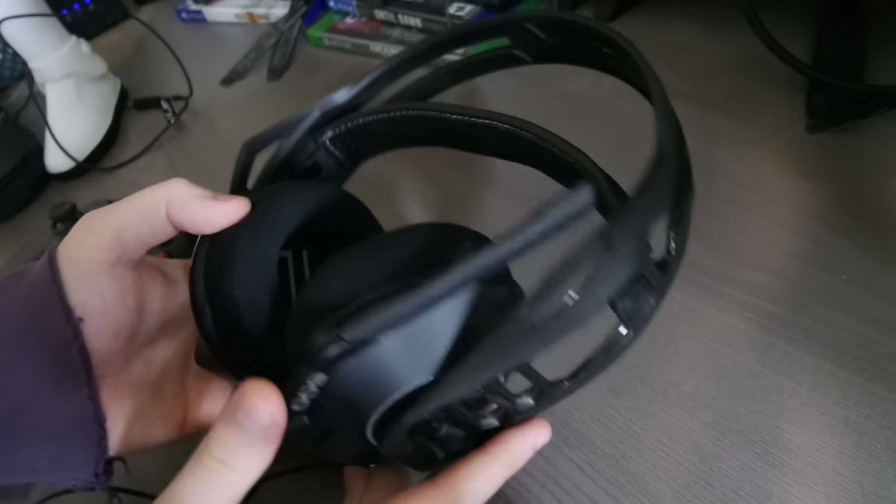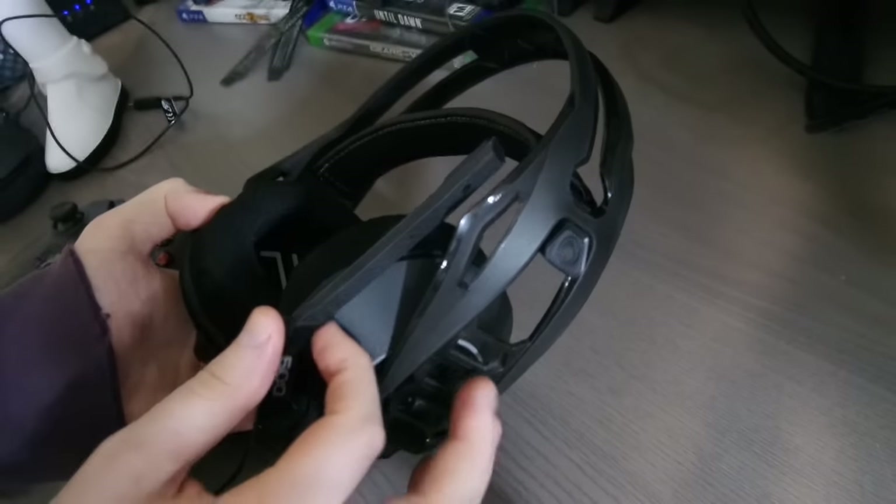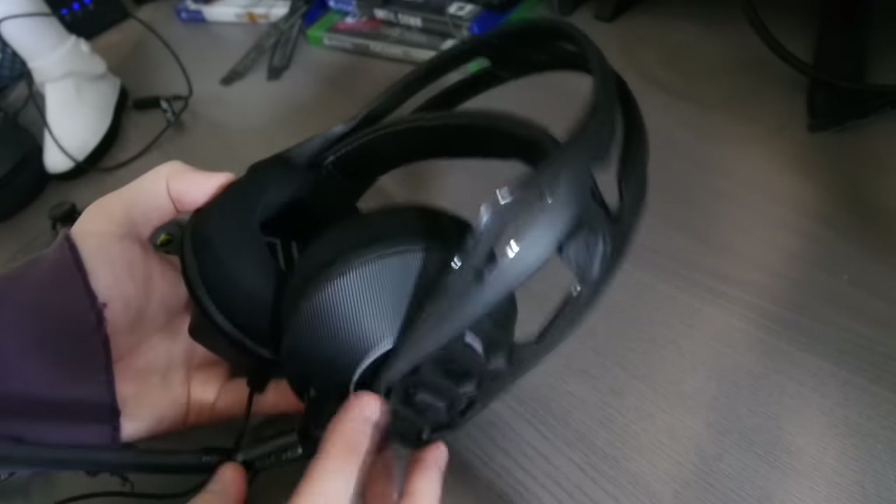Link down below in the description if you'd like to purchase these. The reviews for this headset are outstanding. The mic goes up and turns off, and the mic can be pulled out entirely if you don't even want a mic.